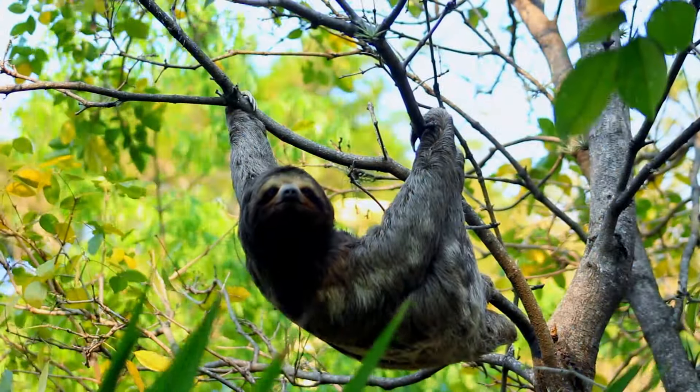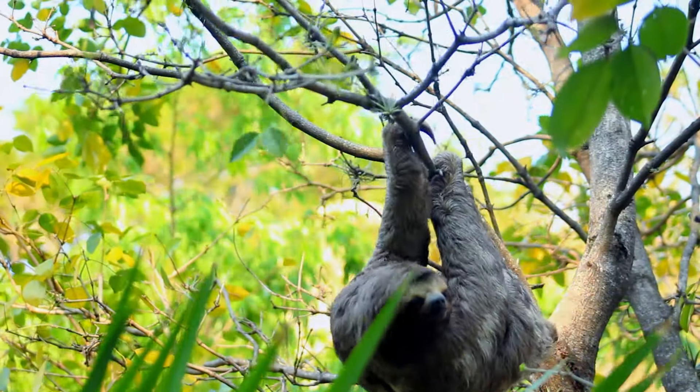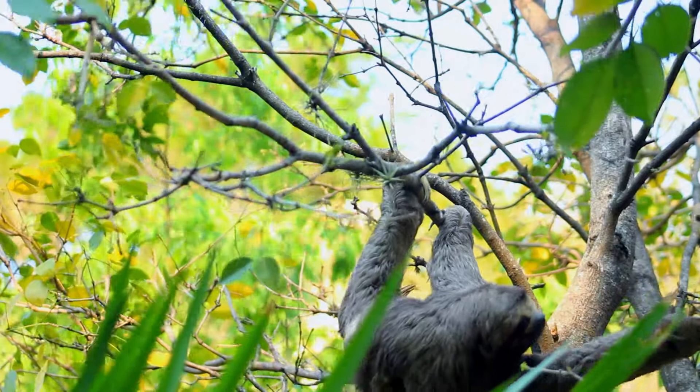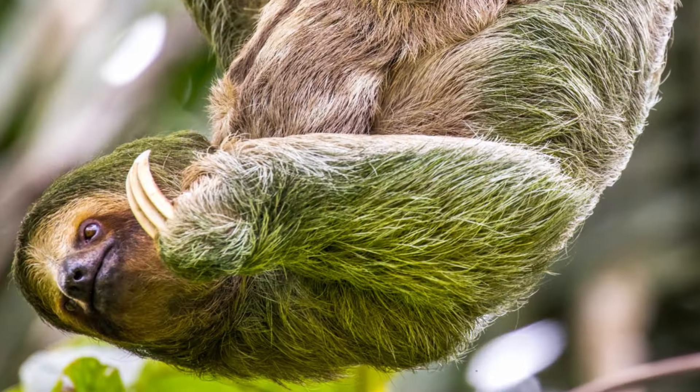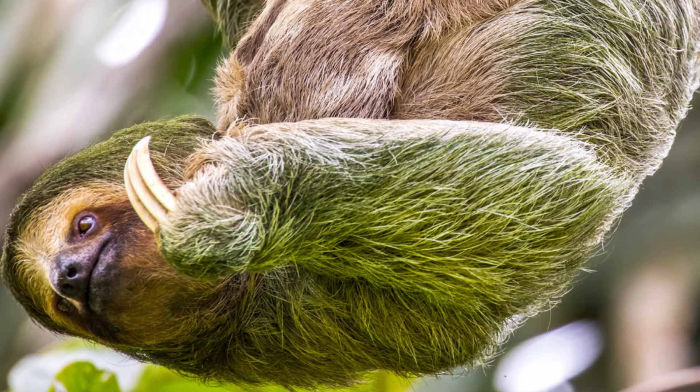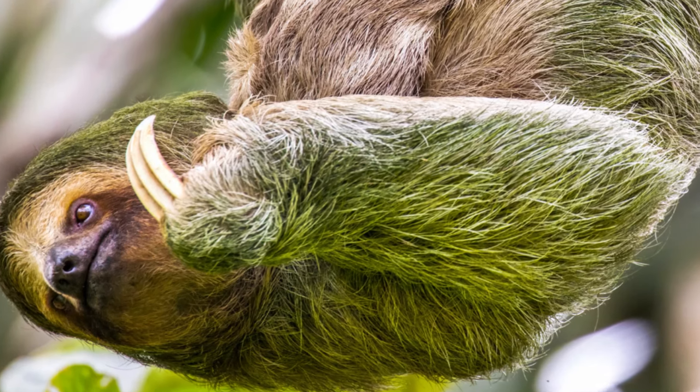Three-toed sloths cling to trees upside down, which scientists think may be related to their low metabolism and energy conservation. These animals are fully adapted to tree life. Because they move so slowly, they are better camouflaged in trees thanks to the greenish color of the algae growing on their fur.